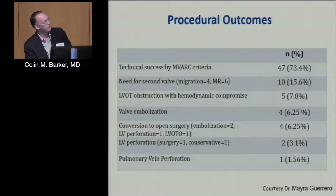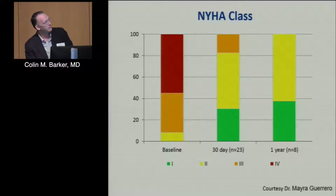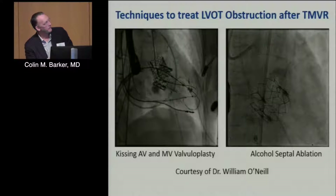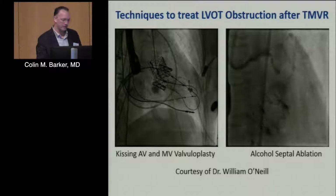It's early — this is really groundbreaking work. Encouragingly, mean gradients improved significantly in these otherwise very difficult-to-treat patients, and their symptoms improved. This is very early feasibility data, but it's moving forward and represents one of the biggest unmet needs in structural heart disease.